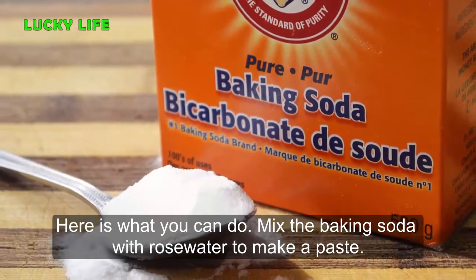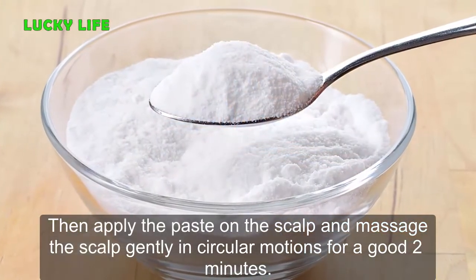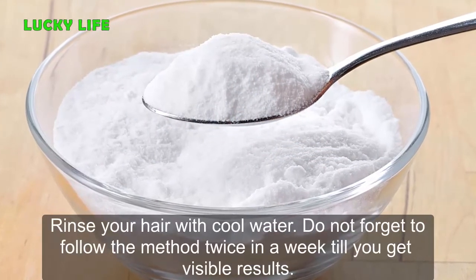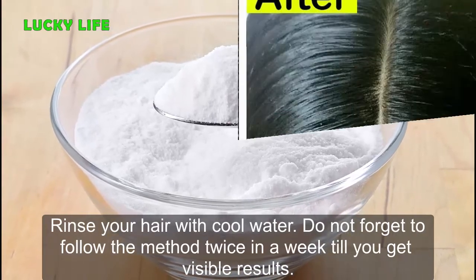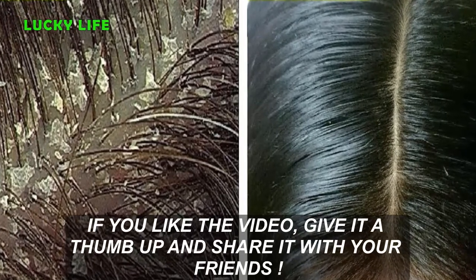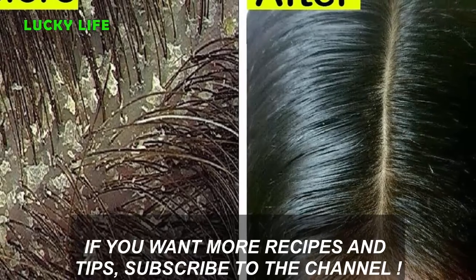Mix baking soda with rose water to make a paste, then apply the paste on the scalp and massage gently in circular motions for about two minutes. Rinse your hair with cool water. Do not forget to follow this method twice a week until you get visible results. If you liked the video, give it a thumbs up and share it with your friends. If you want more recipes and tips, subscribe to the channel.